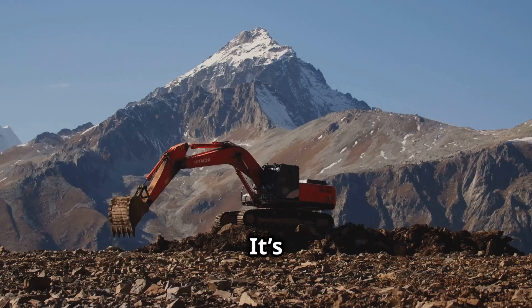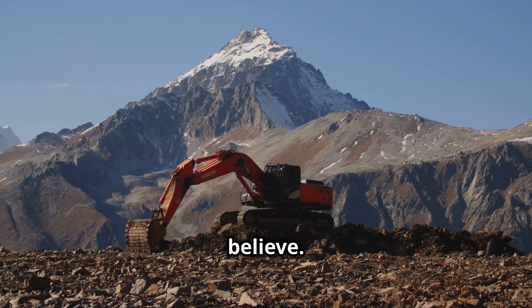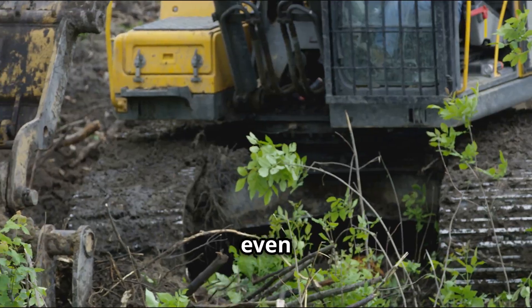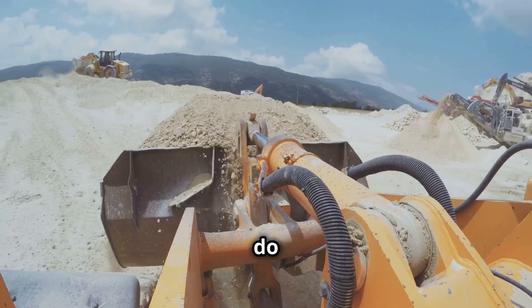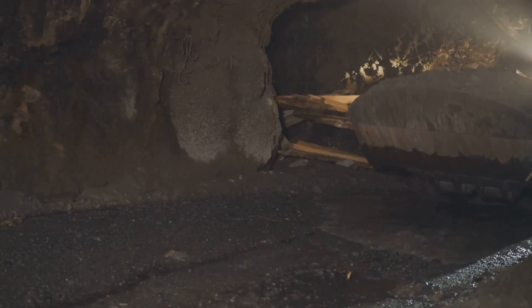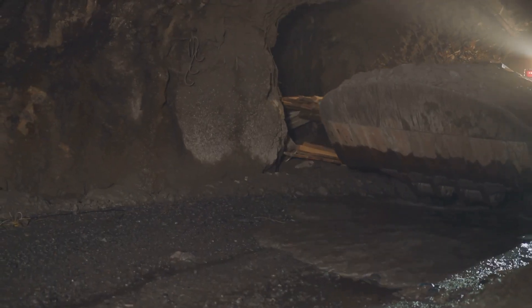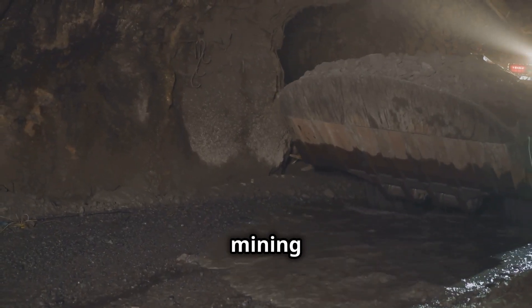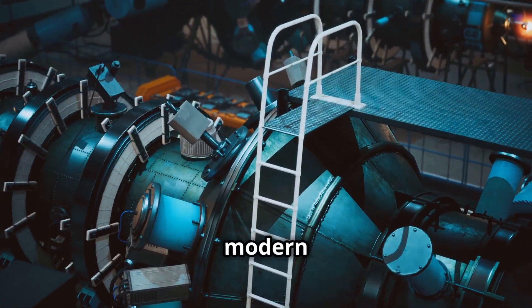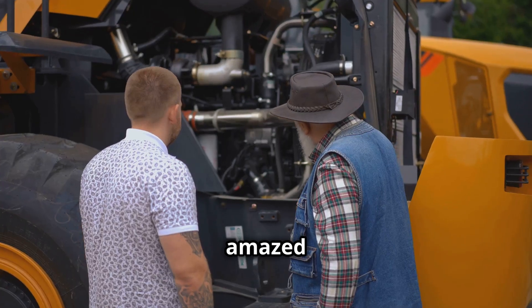And now for the grand finale — an excavator racing downhill. It's a spectacle you have to see to believe. Will it hold steady or end in a spectacular crash? Sometimes even the toughest machines face unexpected challenges. What do you think will happen? Make your predictions in the comments.